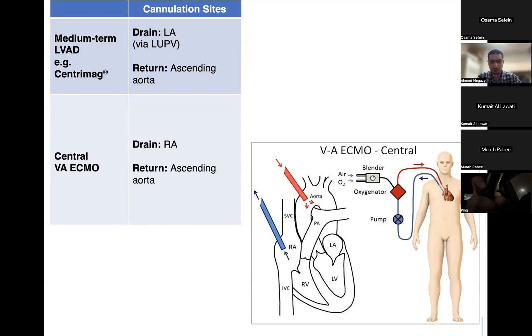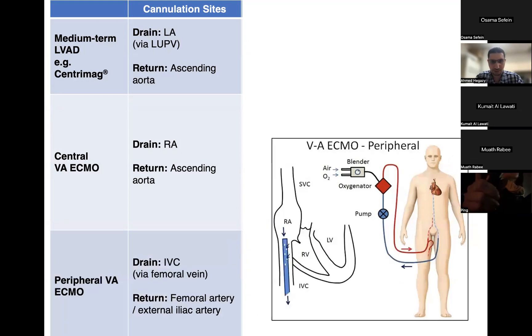The other option is peripheral VA ECMO, where we drain the IVC via the femoral vein and return to the femoral artery or external iliac artery — that is fem-fem cannulation. Medium-term LVADs like a Centromag have the advantage of giving up to six weeks of support and avoid the inflammatory effects of an oxygenator, but they do not provide any RV support and do not support the lungs unless you add an oxygenator to the circuit.